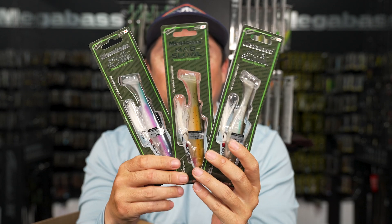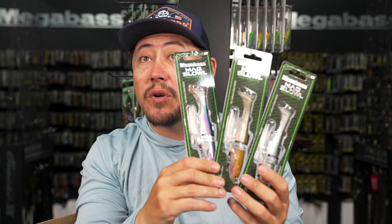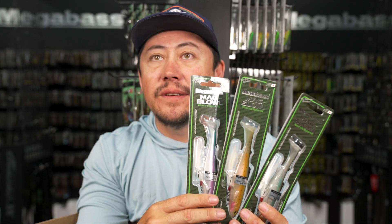Some Mag Slows included. You're going to get multiples of each one of these baits - it's not just one. If you lose it, you lose it - but you've got multiples.